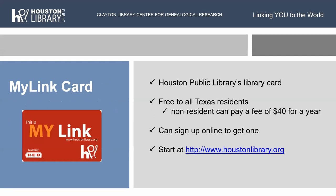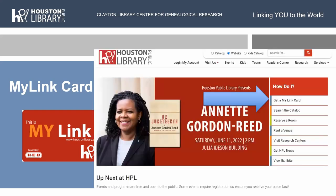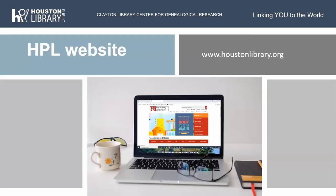To use Houston Public Library and Clayton Library's resources, you want to have a Houston Public Library card — it's called the MyLink card. It is free to all Texas residents. We had some attendees from Dallas, Austin, and San Antonio — it's free to all of you. Anyone who doesn't live in Texas can pay a fee of $40 for a year to get a MyLink card, and you can sign up online and pay online even if you don't live in Texas. You start at houstonlibrary.org and click on 'Get a MyLink card.'